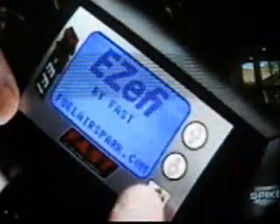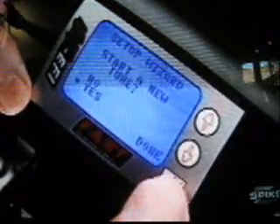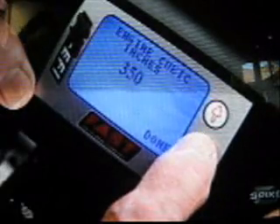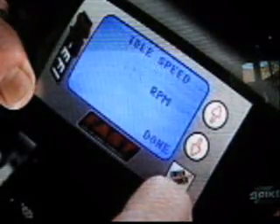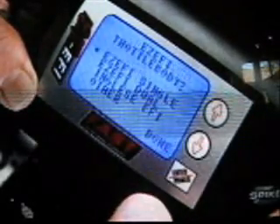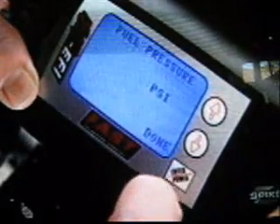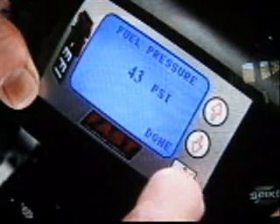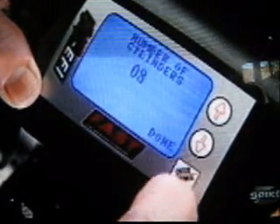First we need to power it up and select Yes to start a new tune. Now enter the cubic inches — 345 for this Hemi. Desired idle speed? Let's go with 800. We're using a single throttle body so we select that. 43 PSI is the recommended fuel pressure, and eight cylinders is correct of course.